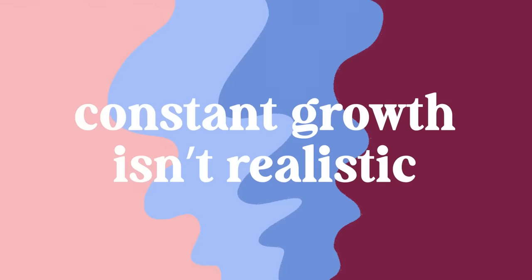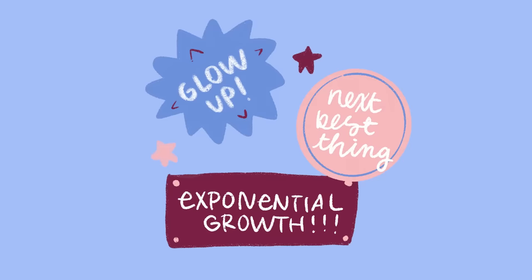My next piece of advice is that constant growth is neither realistic nor required. Welcome to modern hustle culture, where we're all constantly pushed to be adding the next best thing to our resume or reaching exponential growth or glowing up. The outside world is always pushing for growth and for it to be as rapid as possible — but this completely ignores the time and labor it takes to just maintain, to keep homeostasis. Staying where you are is viewed as stagnating or resting on your laurels, but this doesn't have to be the case.